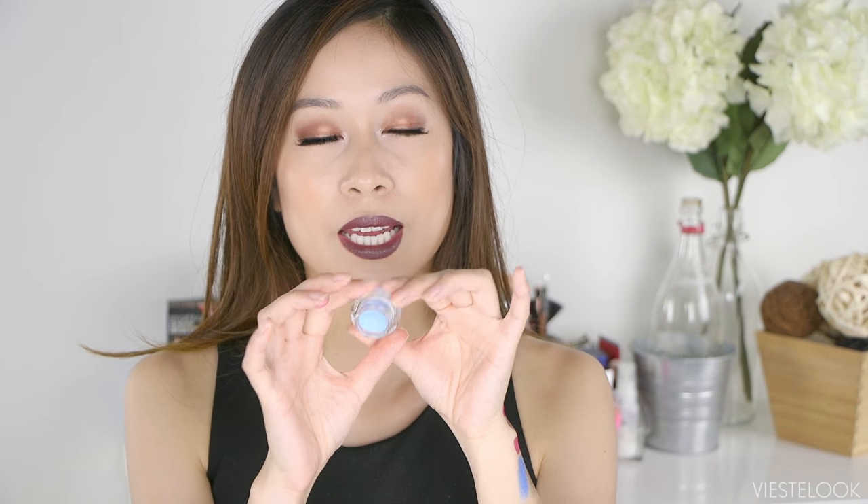You guys know how much I like Essie's Bikini So Teeny — that periwinkle blue color. By the way, no nail polish — I've been on a nail detox for the past month. I've had nail polish on for years, back to back every single week, and I just wanted to give my nails a break. I do miss having color on my nails, but right now I don't have to worry about chipping. I don't know how long I can last. Anyway — this periwinkle blue eyeshadow, I haven't even touched it yet and I don't want to!